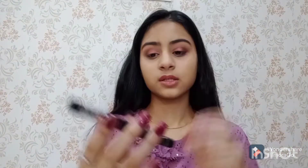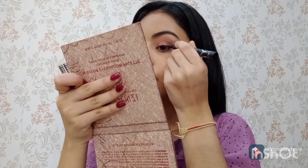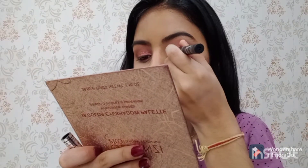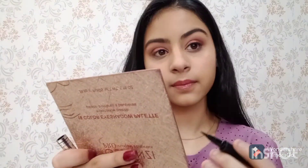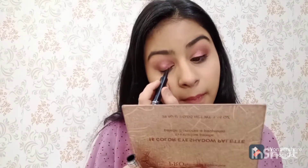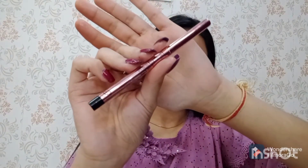Now I will start with the liner, using this Tintin sketch liner. Next for my kajal I am using this Tintin gel kajal.